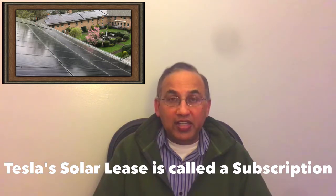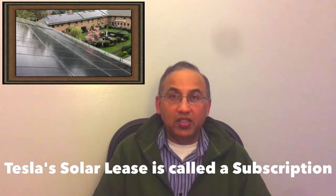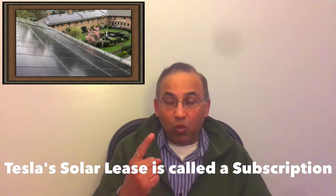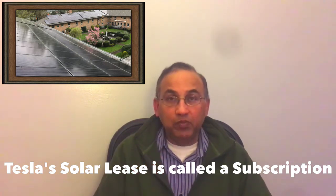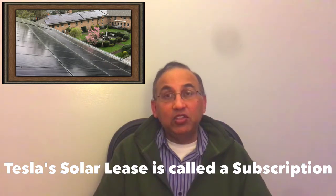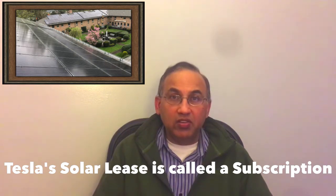The Tesla solar lease, or solar rental as they call it, completely blows away all the other products. Everything is great about it except for one little thing that could turn out to be a big little thing. I'll tell you about that, and I'll tell you how they compare with the Sunnova and Sunrun leases, what to look for if you're planning to buy one of those, and finally I'm making a recommendation on whether you should go for a solar lease or a solar purchase.